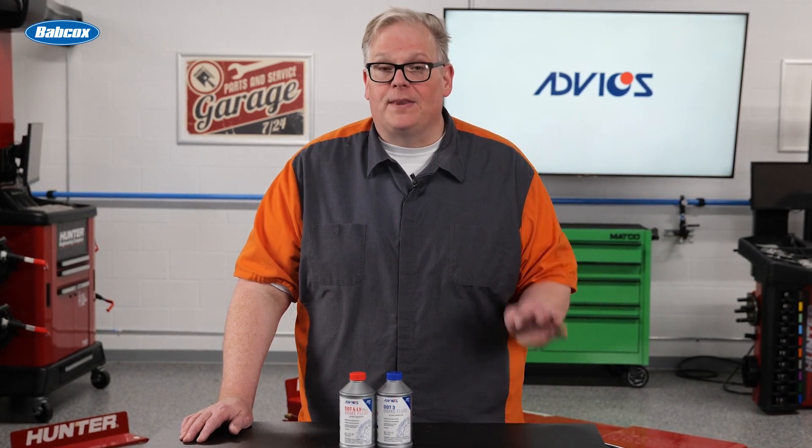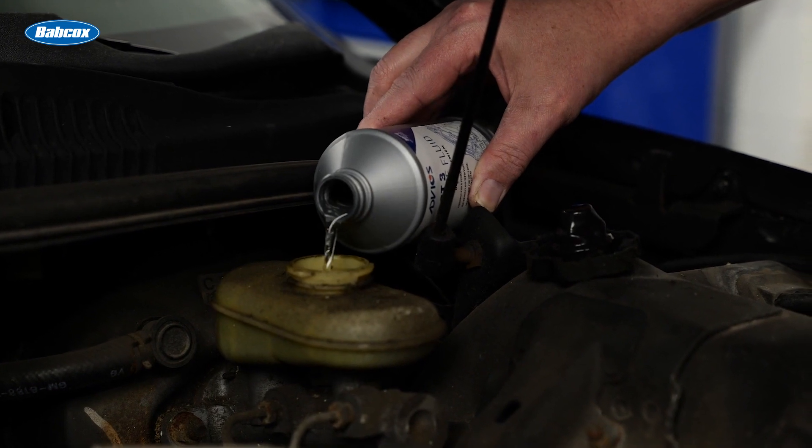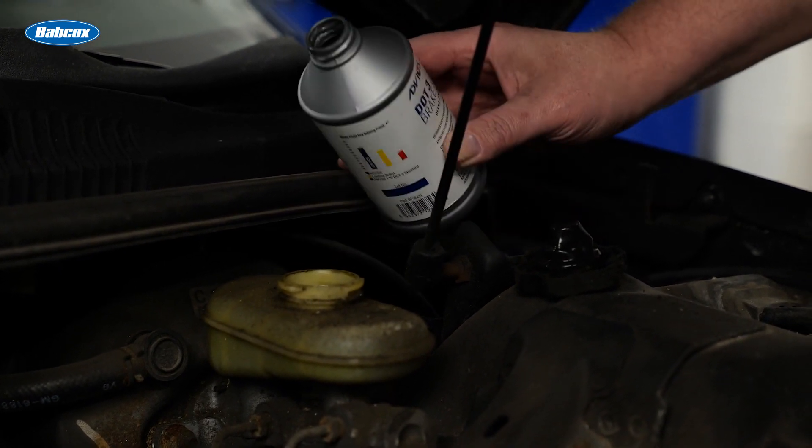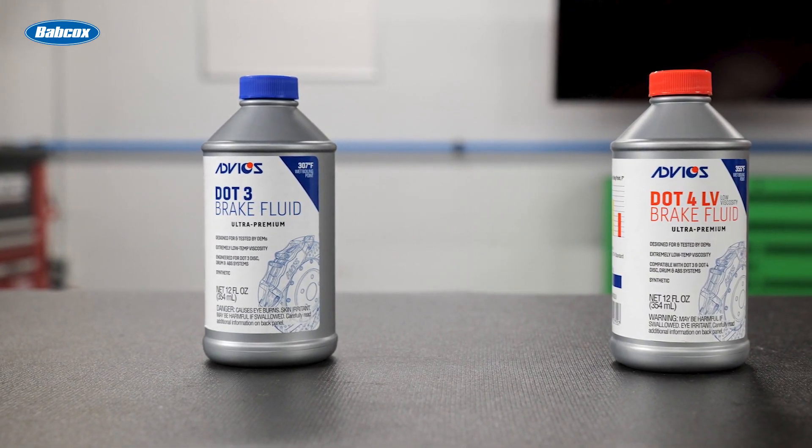Brake fluid replacement is more critical than ever. Since 2008, every vehicle sold has had an ABS system. This means you have valves and also sensors that need to be able to work properly for the ABS to function. Since 2012, every light vehicle that's been sold is equipped with stability control, which has added even more valves to the hydraulic control unit and the complexity of the overall system. The hydraulic control unit needs fresh brake fluid to operate and also protect the valves and passages from corrosion. An additive package can help control the pH and cavitation, and can even keep the viscosity in the recommended range.